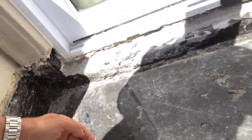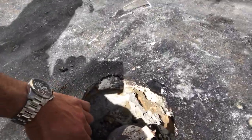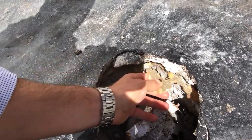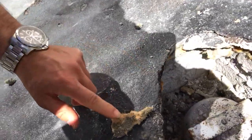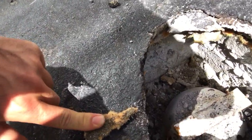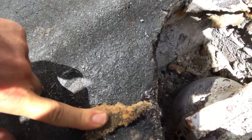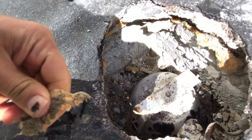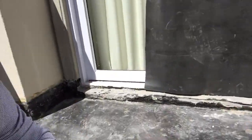The water was running under the membrane and leaking into the skylight area. If you look at this, it's totally wet — underneath this membrane is completely wet.